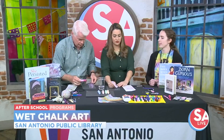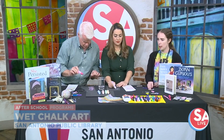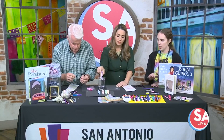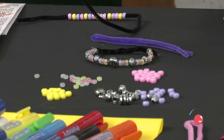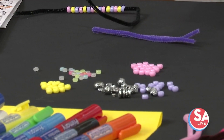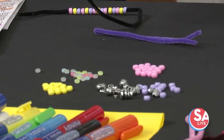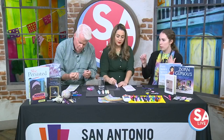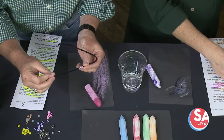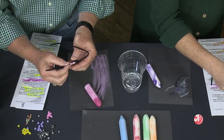Besides wet chalk art, what other activities are there? I brought some beaded bracelets that you can add beads to. This is a great activity for kids because it develops their fine motor skills — they get to practice that. You could also practice things like patterns: start with a few beads and then complete the pattern. And again, what ages are all these programs for?